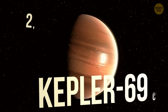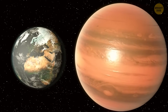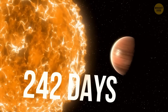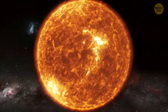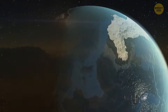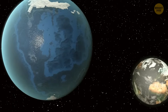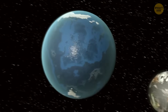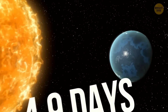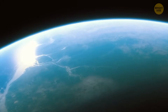Kepler-69c is a whopping 2,700 light-years away, almost 70% larger than Earth, with an orbit that takes 242 days, putting it in a Venus-like spot in its system. But since its star is only 80% as luminous as our sun, the conditions might be way friendlier than those on Venus. TOI-733b, discovered in 2023, is about 245 light-years away and orbits its star super fast — just 4.9 Earth days. The coolest thing is that it might be completely covered by a massive ocean. Could there be life in that ocean? Time will tell.